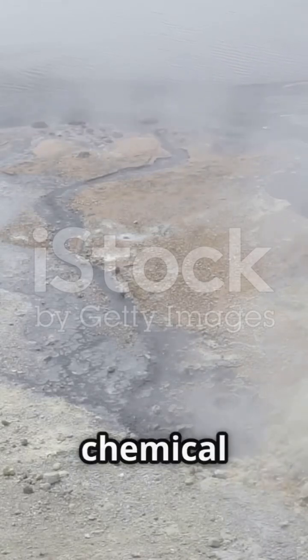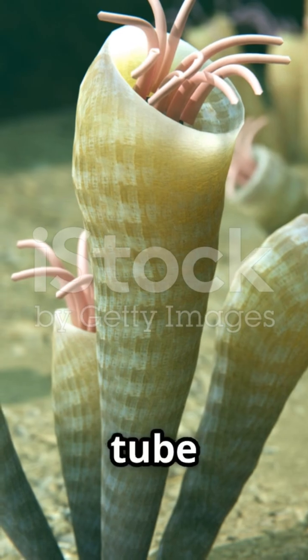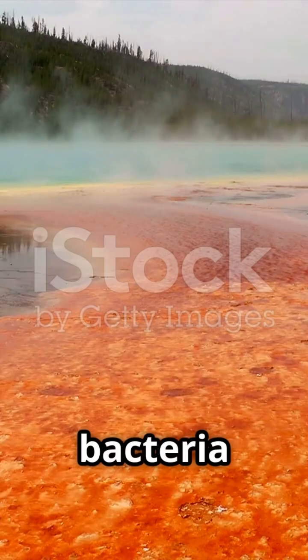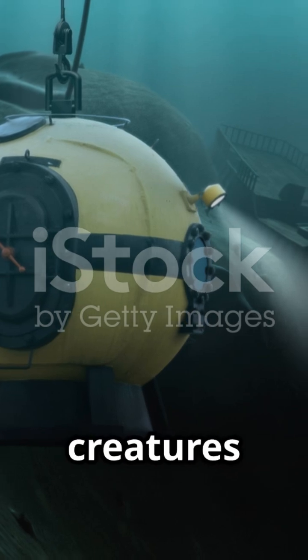Whole ecosystems survive on the chemical energy from these vents. Not sunlight. Think giant tube worms, ghostly white crabs, and bacteria that eat minerals for breakfast. Scientists think these unique creatures might even hold clues to how life started on our planet.